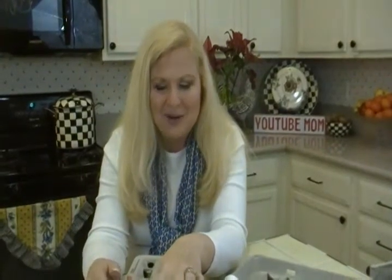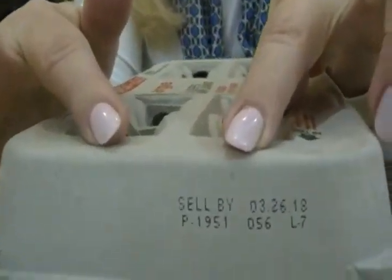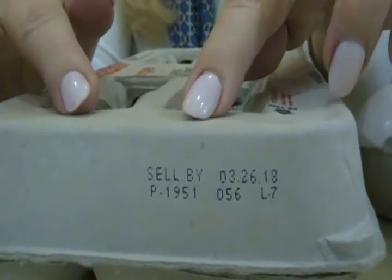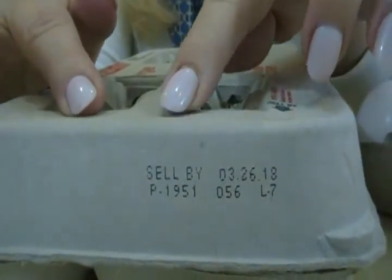But the Julian date is what I want you to look at. This one kind of cracks me up — no pun intended with 'cracks me up.' This one says 1951, and you're like, what? But that's the packing plant number. That is not the date they were packed.